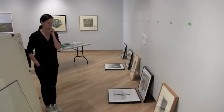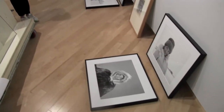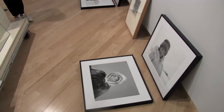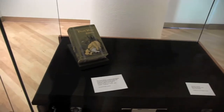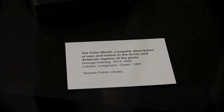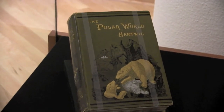When we started thinking about this exhibition, the Toronto Library has an amazing collection of Arctic material — books, journals, maps — so it seemed like an interesting collaboration to bring together these two collections.